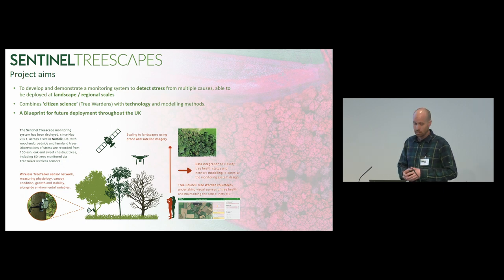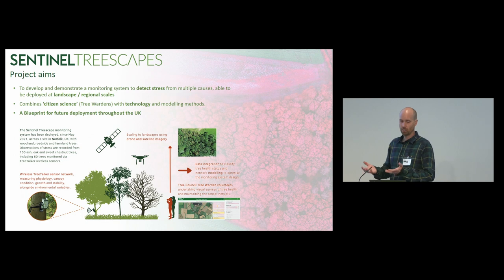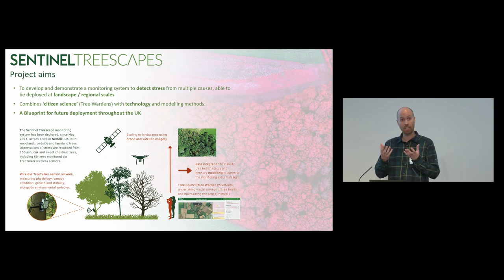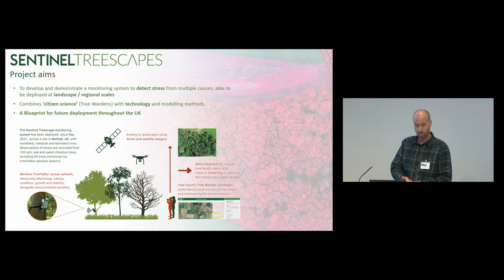On the bottom left-hand corner, these wireless tree talker sensor networks measure the physiology, the canopy condition, the growth and stability, alongside environmental variables like temperature and relative humidity. Combined with that is the citizen science observations — the tree council tree warden volunteers undertaking visual surveys using an app we designed. We've also been capturing drone data and satellite data to look at the upscaling aspect, whether we can see what we're seeing on the ground observations spectrally in the canopy spectral response, and then how we integrate that data and model and scale up from this demonstrator project.